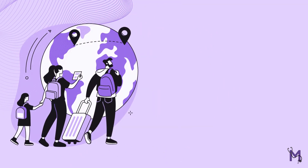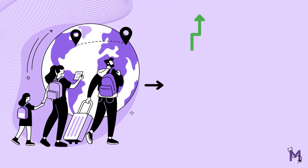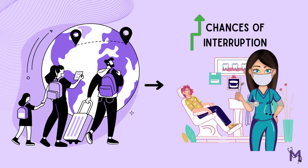Also, in cases where the parents get relocated, there are increased chances of interruption in the child's dental healthcare program.